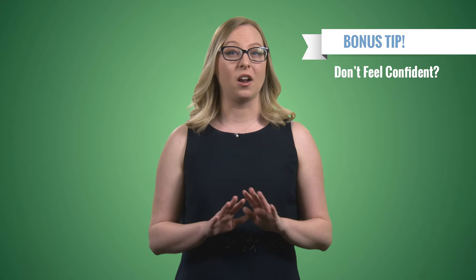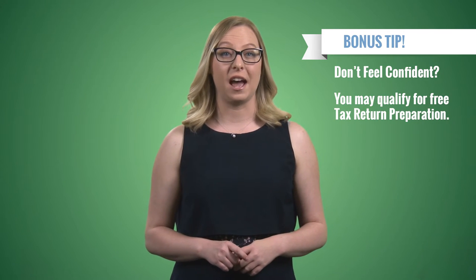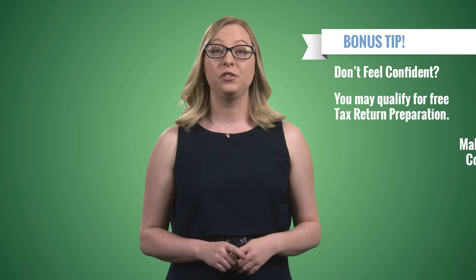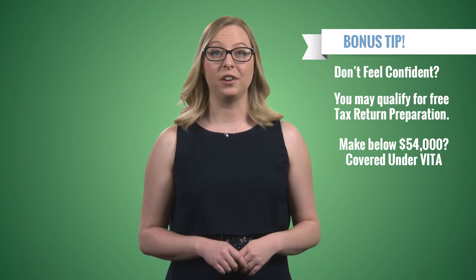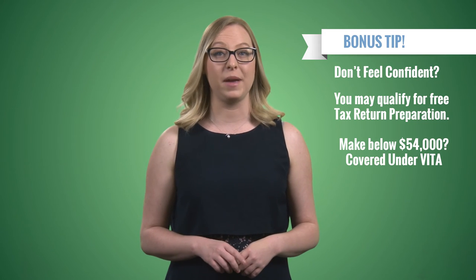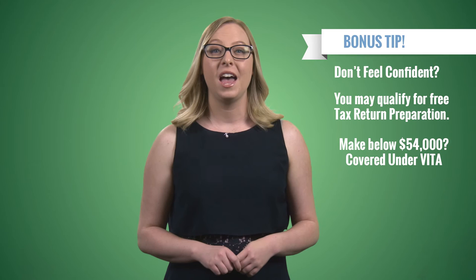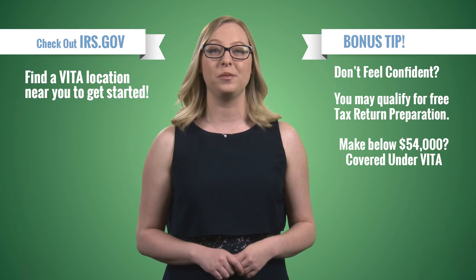And here's a bonus tip. If you don't feel confident filing your taxes on your own, see if you qualify for free tax return preparation. If you make below $54,000 a year, you most likely qualify for free tax help under the Volunteer Income Tax Assistance Program, aka VITA. Check out irs.gov to use their VITA site locator to find one in your area.